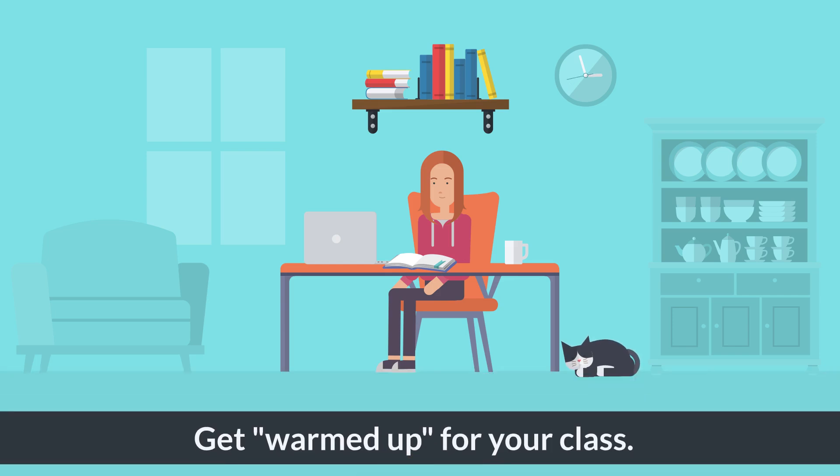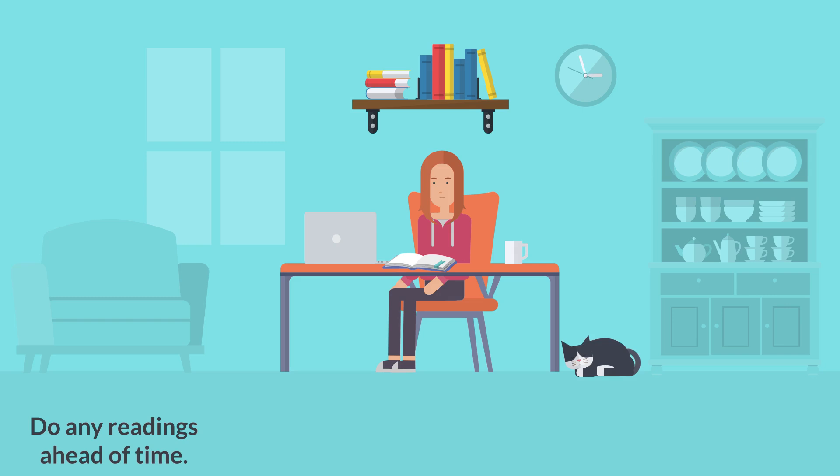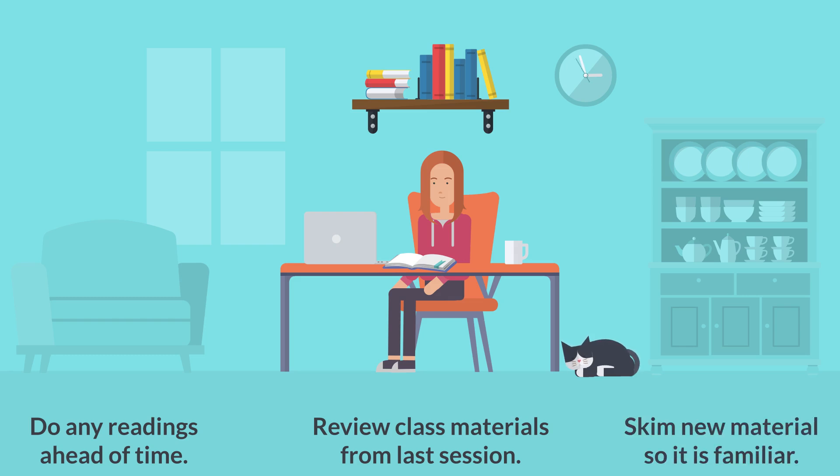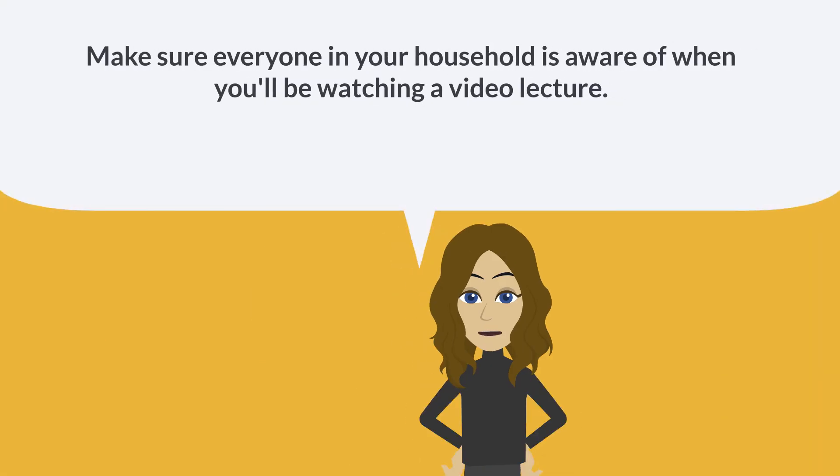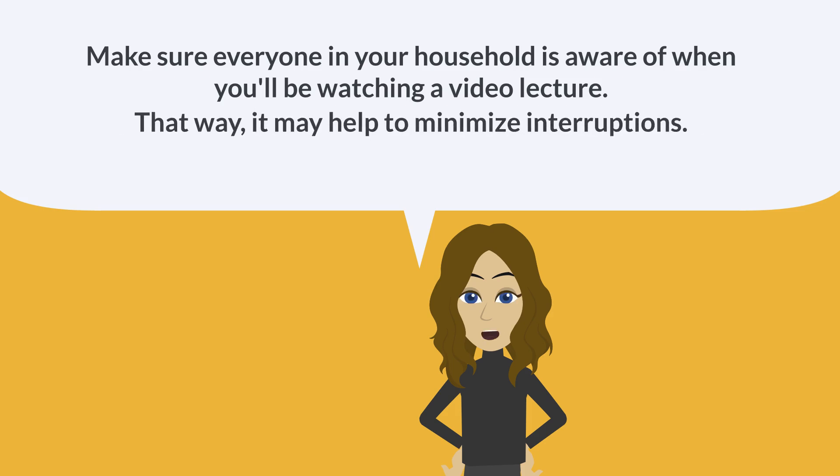Get warmed up for your class. Prepare to watch the video the same way you would as if you're going to actual class. Do any readings required ahead of time, review the class material from the last session, and skim the section that the lecture will cover so you're already familiar with the material. Last, make sure everyone in your household is aware of when you'll be watching a video lecture — that way it may help to minimize interruptions.